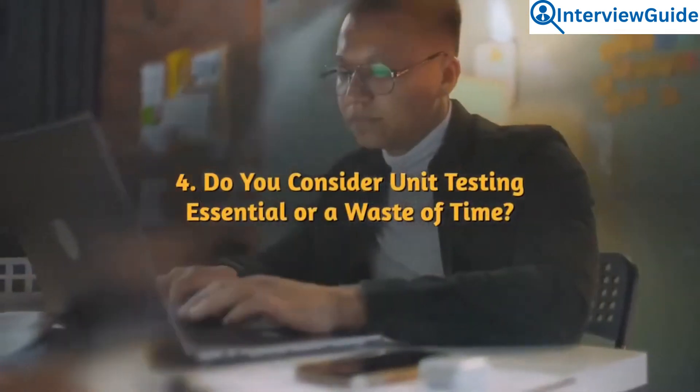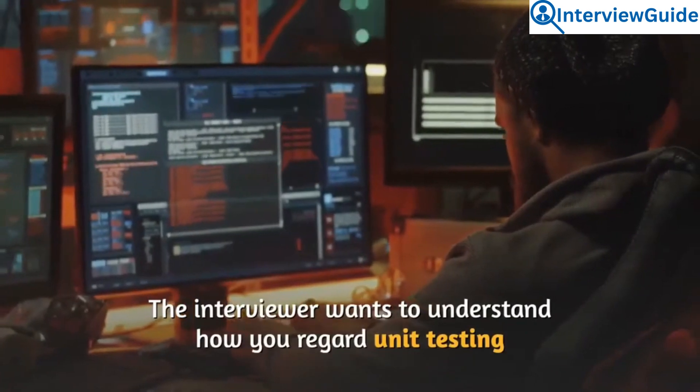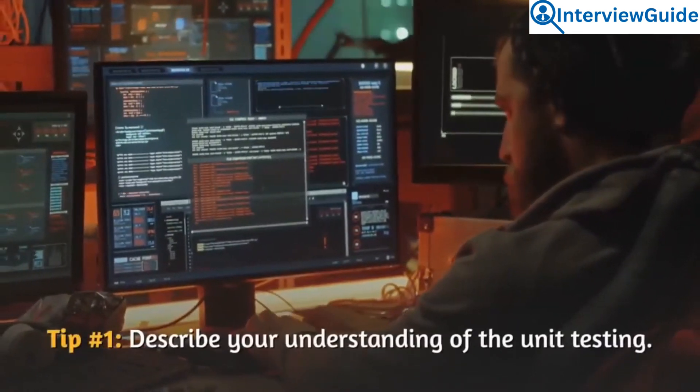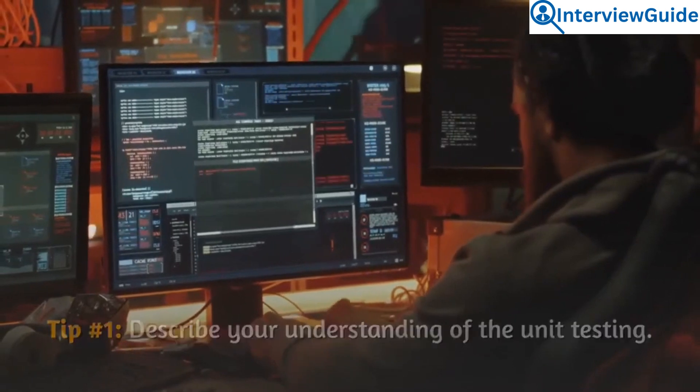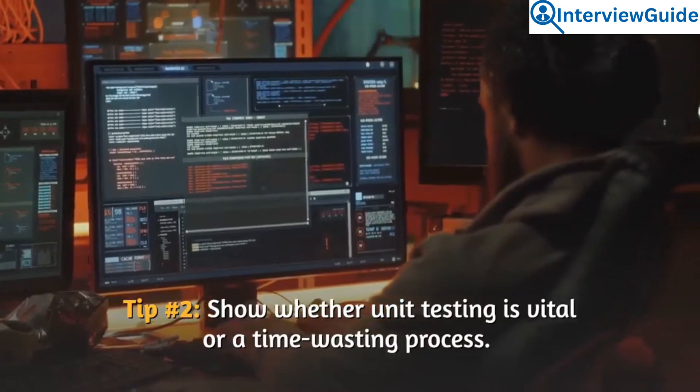Question 4: Do you consider unit testing essential or a waste of time? The interviewer wants to understand how you regard unit testing. Describe your understanding of unit testing and show whether unit testing is vital or a time-wasting process.